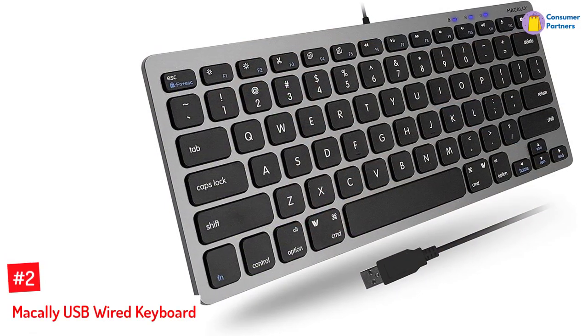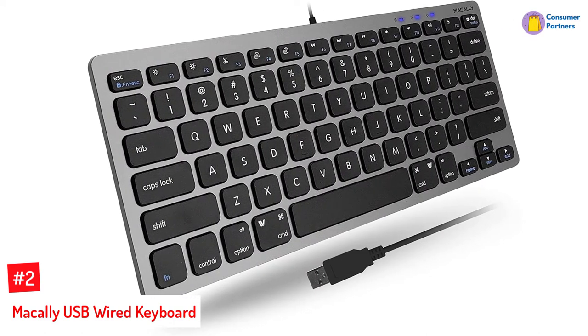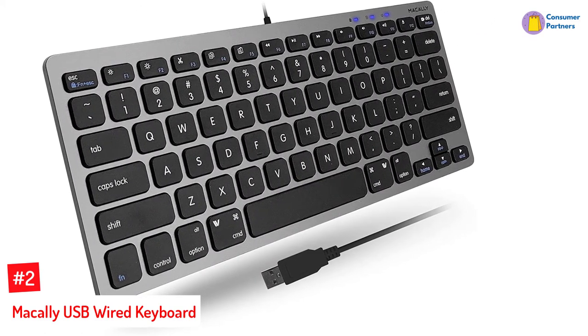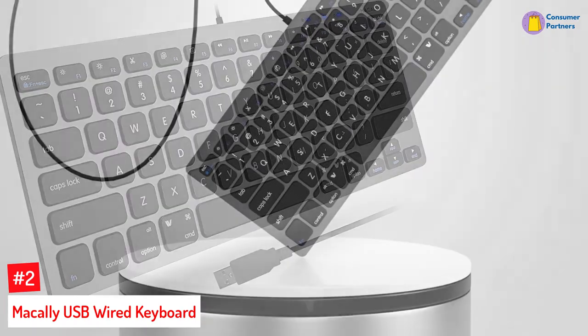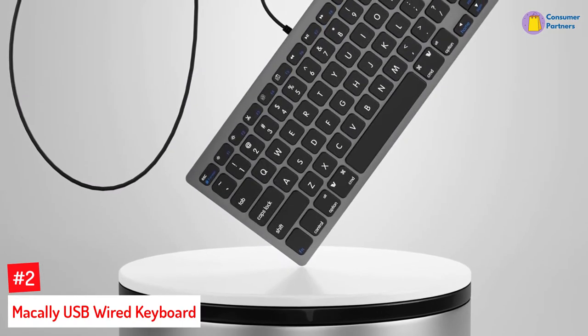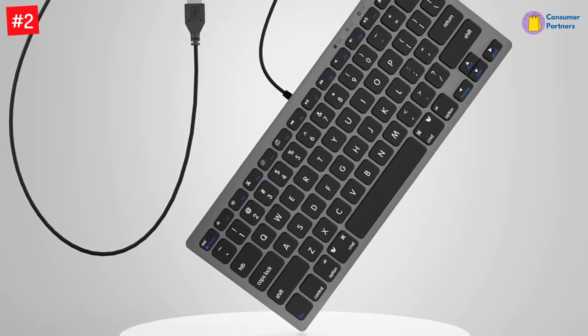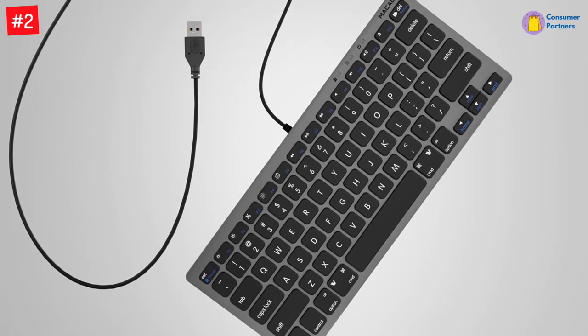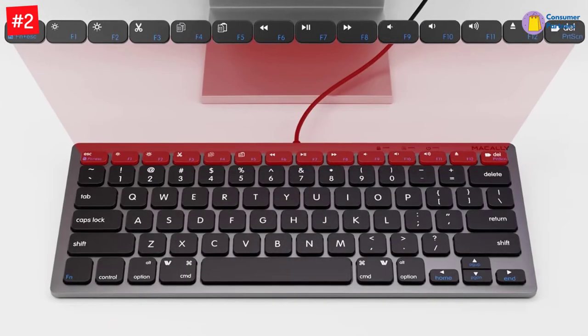Number 2: Macali USB Wired Keyboard. Compact and convenient, this chiclet keyboard has a USB connection for stable connectivity, minimizing the need for replacing batteries. The compact design allows you to reclaim desk space, and the chiclet keys are large with rounded corners for quiet and easy use with smooth tactile feedback response. The sleek gray design adds a touch of sophistication to your computer setup.